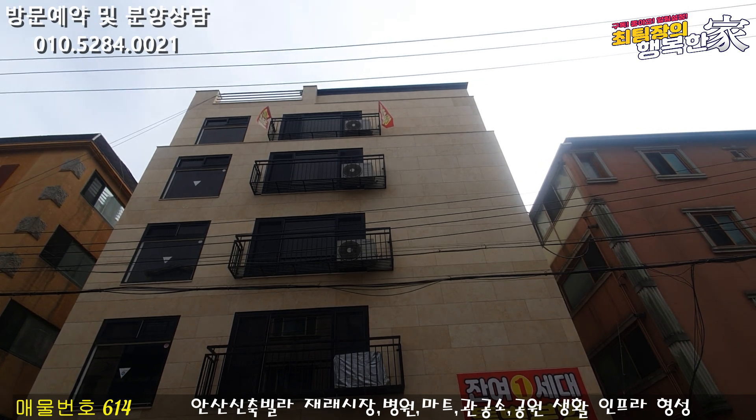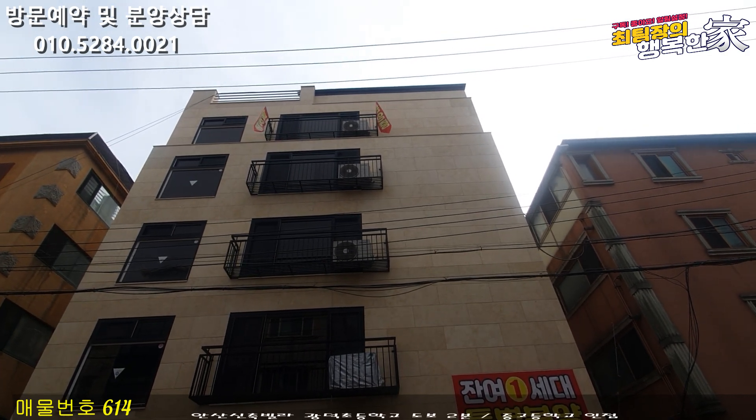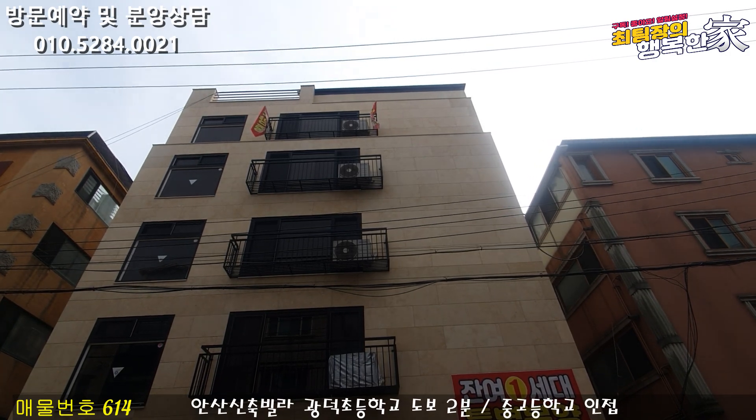2세대 중 잔여세대로 남아있습니다. 마지막 잔여세대는 항상 안내 드리지만 분양가 정말 저렴하게 매매할 수 있는 찬스예요.